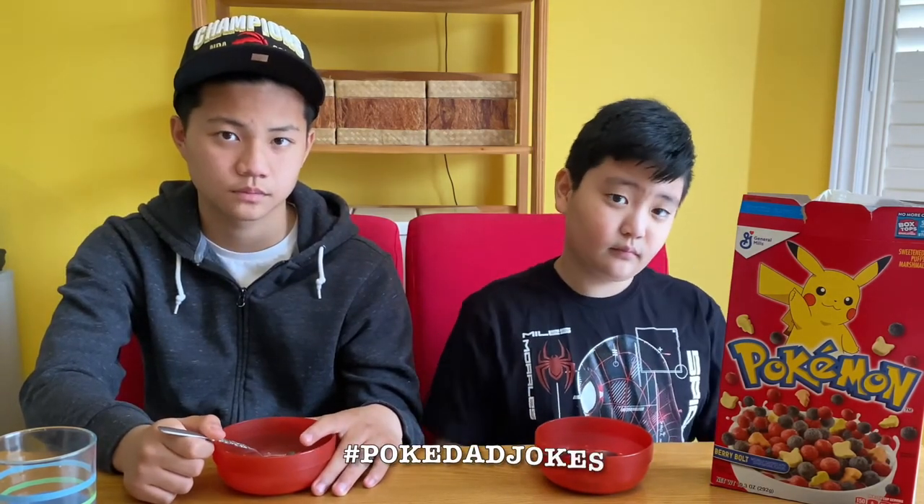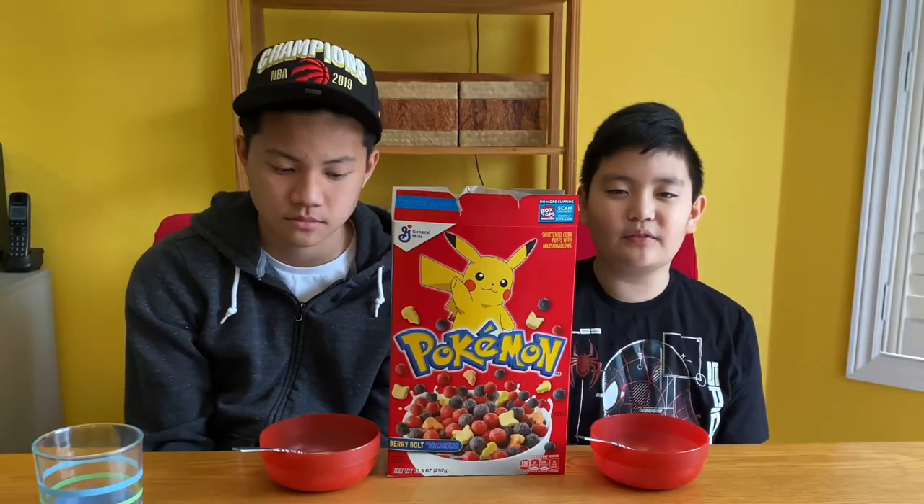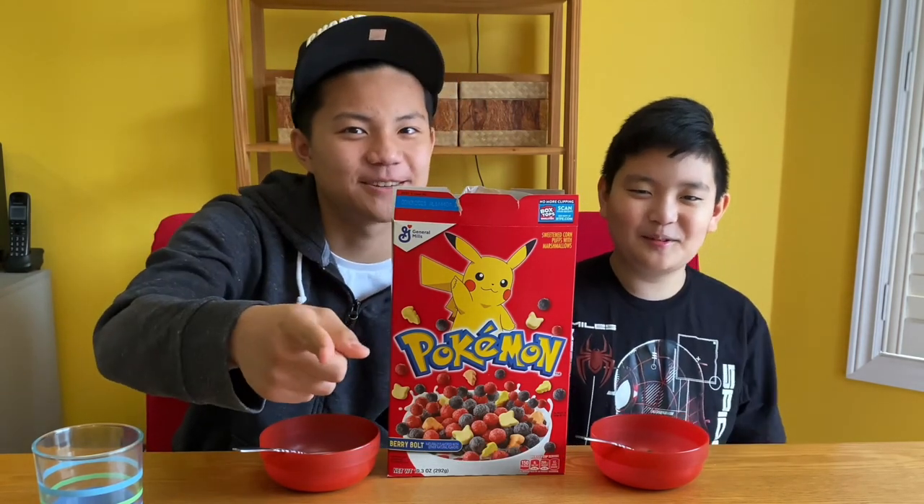Does it want to be the very best? So guys, I hope you enjoyed this video. Don't forget to like and subscribe, and if you haven't already go follow us on Instagram. Don't forget to ring that notification bell so you don't miss any videos — so you can catch them all, because you gotta catch them all. Peace!